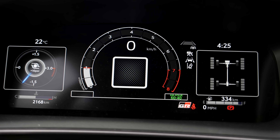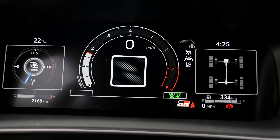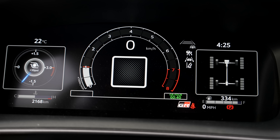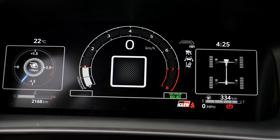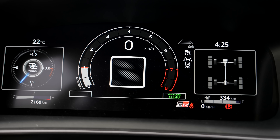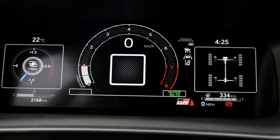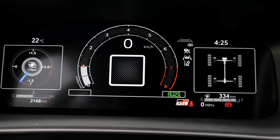The start button says GR. Then we have a digital cluster and a touchscreen display, which is not the biggest available from Toyota but does the job just fine. This doesn't have a sunroof because of the carbon fiber roof. There's a wireless charging pad. Overall the interior design is nice — exactly how it should look for a hatchback. The seats are comfortable and everything else is where it should be.